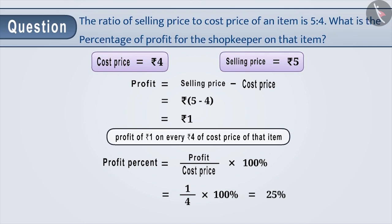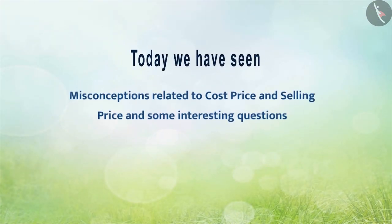In this way, you can solve many examples very easily. Today, we have seen misconceptions related to cost price and selling price and an interesting question.